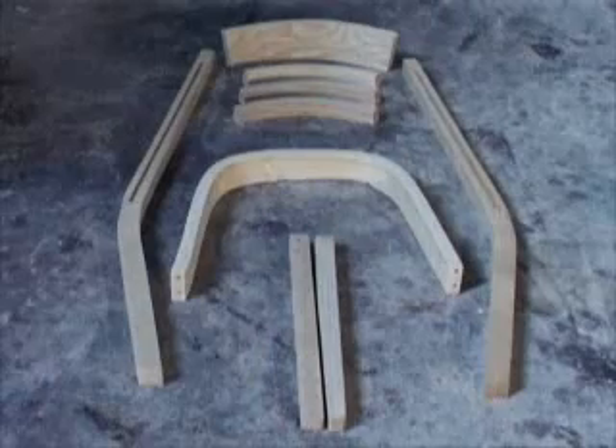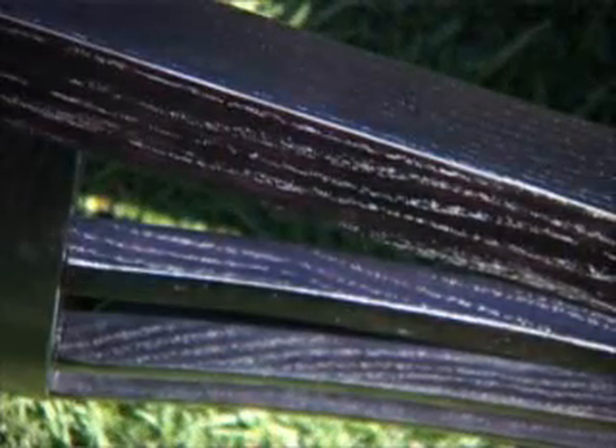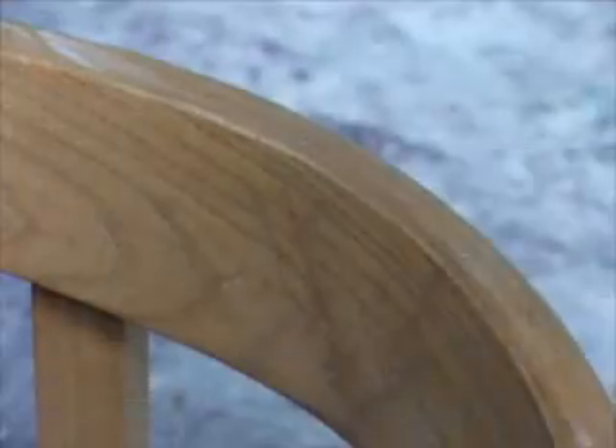Simple clean lines result from the use of fewer components. The inherent strength of the uninterrupted grain results in extremely strong furniture. An uninterrupted wood grain also makes the pieces particularly pleasing to the eye, and the furniture is easy to maintain and is very durable.